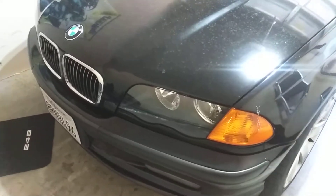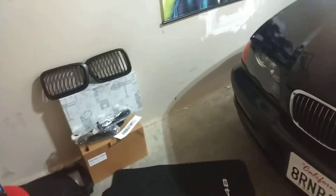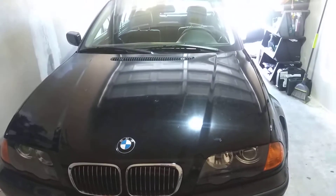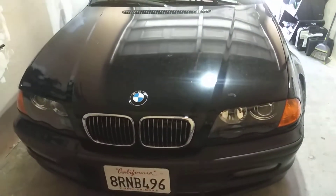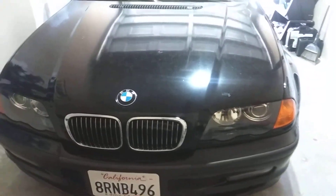What's up YouTube, this is Petro Enthusiast coming back at you again to introduce you to my newest edition — a 2003 328i 5-speed manual BMW.